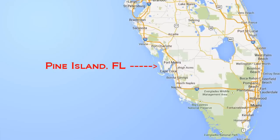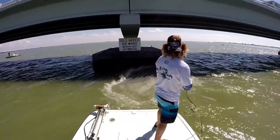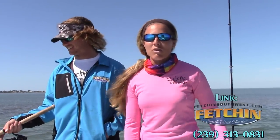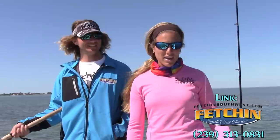Hello anglers, this is Darcy from Darcy's Offshore. Today I am fishing out of Pine Island with Captain Eric Zimmerman, who is with Fetching Southwest Charters. We are currently fishing in Oyster Bar here and fishing for redfish. I just wanted to show you the setup that I used to catch a small redfish I just caught a few moments ago.